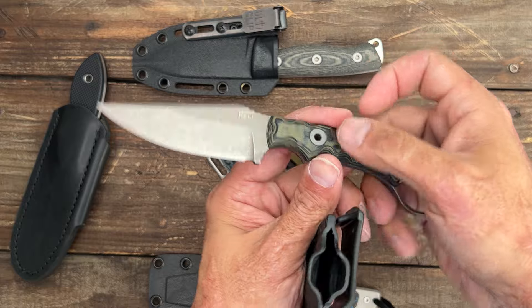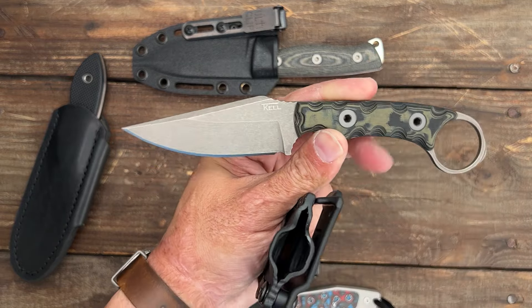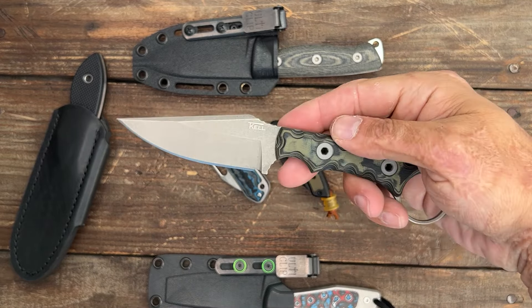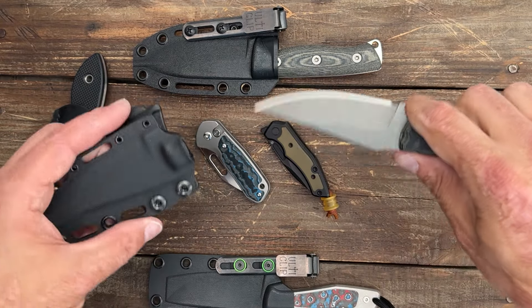The Tekel Knives — I think it's the Night Stalker, if I'm wrong I'm sorry. I've started carrying this one recently and so far so good, liking it as well. These will be dropping here soon and I will definitely let y'all know when that drop is happening.